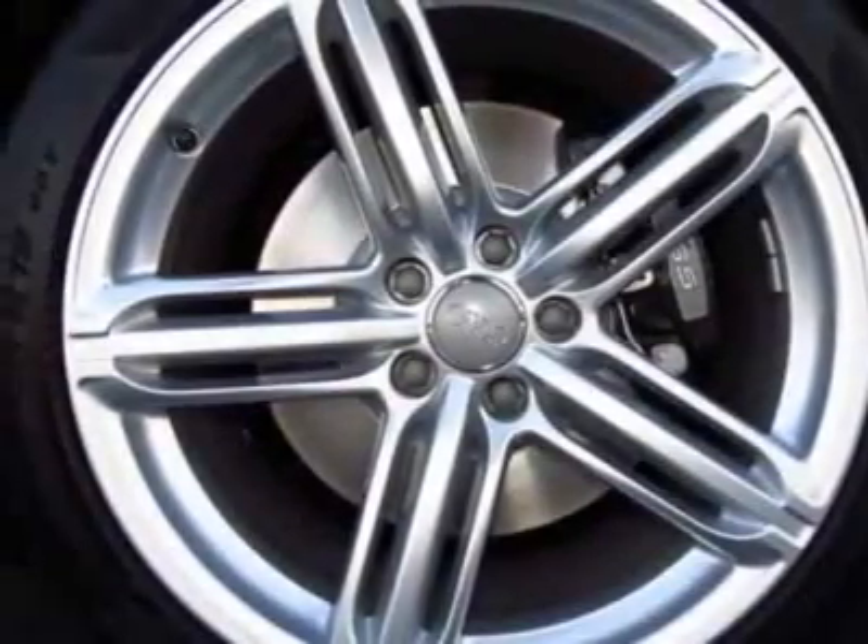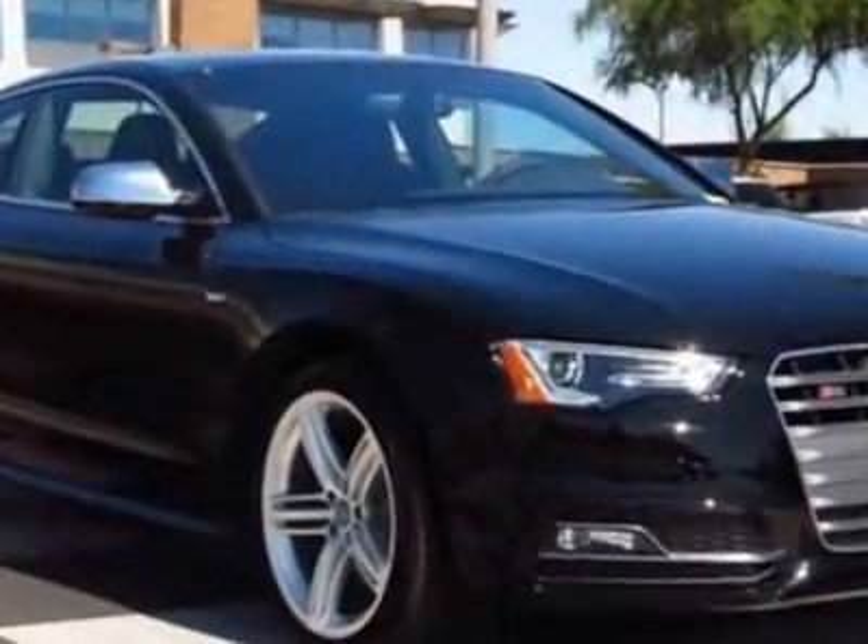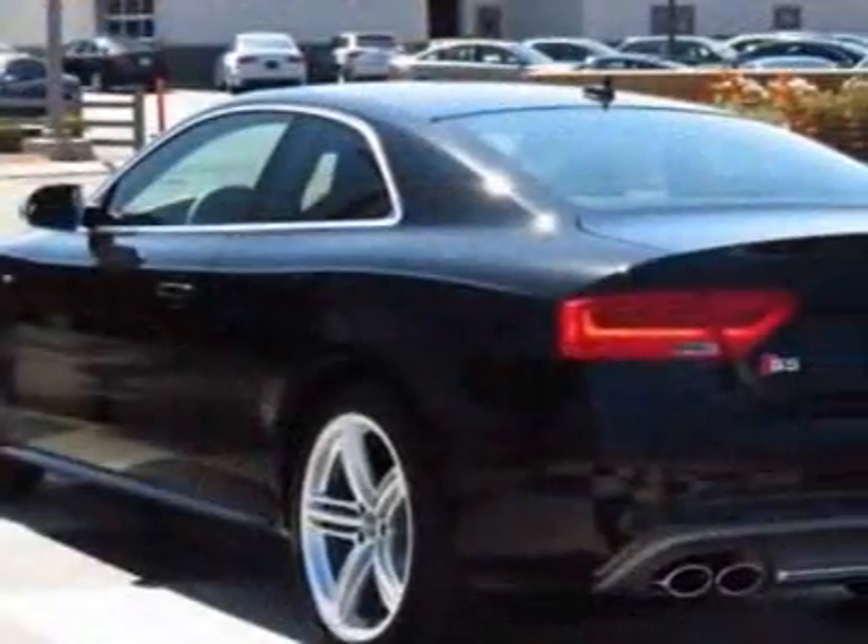S5 sport seats with fine Napa leather, Audi main navigation plus package, 19-inch 5-segment spoke alloy wheels, and black leather with Alcantara inserts.